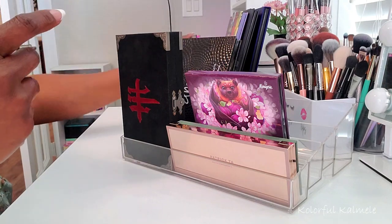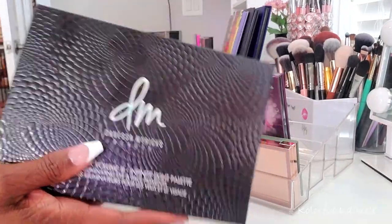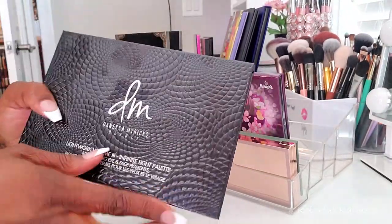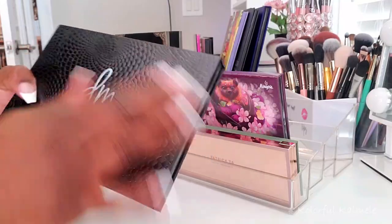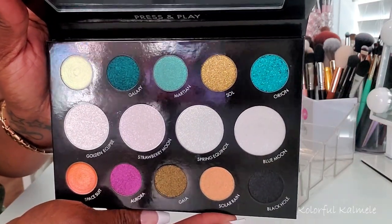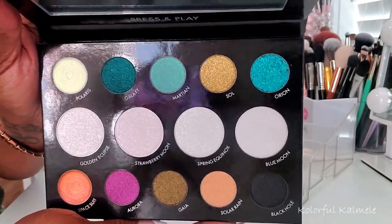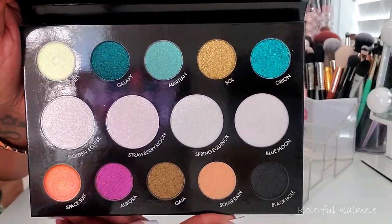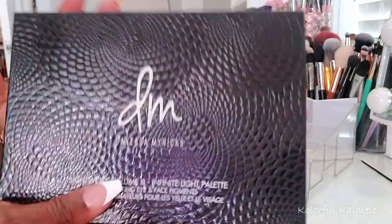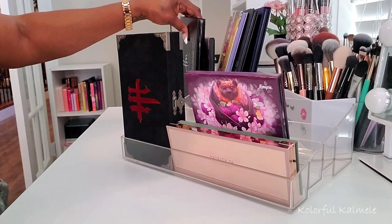I also pulled my Danessa Myricks palette — crazy enough, I haven't used this yet. I bought this eons ago when it came out and made sure to get my hands on it. This is her Lightwork palette. From what I understand, she's coming out with or has already come out with an edited version for people to purchase. I definitely want to use it, get some swatches going, and just really love on this palette.